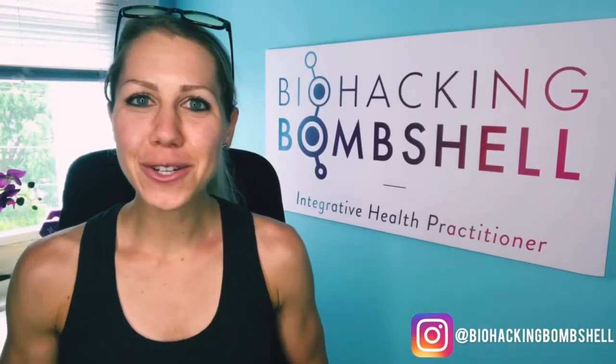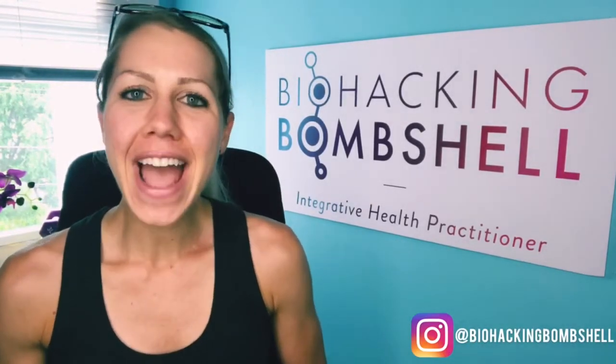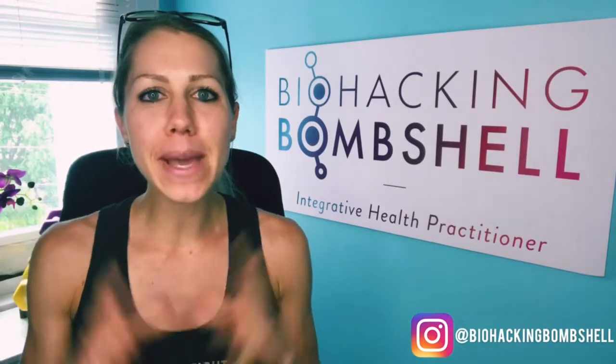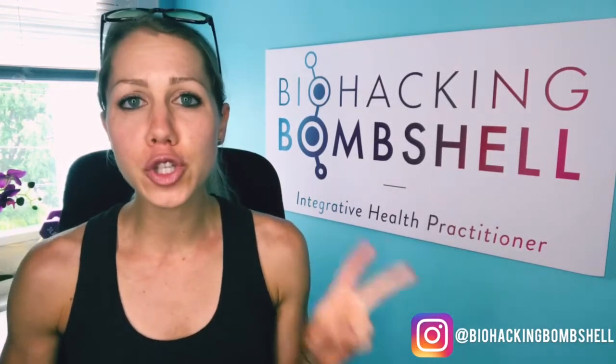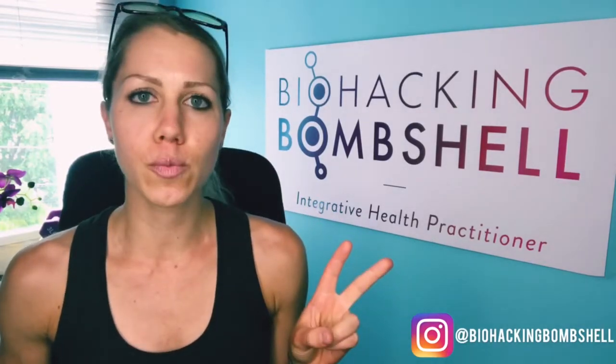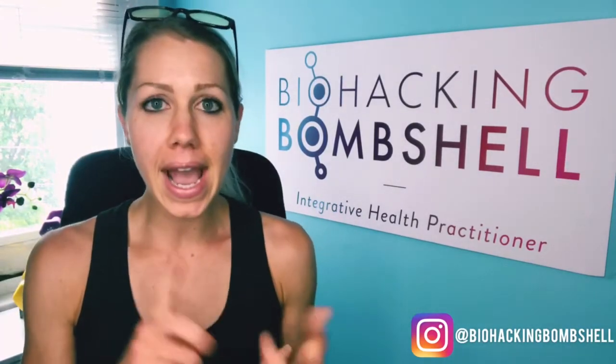Hey there guys, it's Liz here, your Integrative Health Practitioner, and today's topic is going to be plant-based burgers. We're going to be reviewing two very commonly consumed brands: the Impossible Whopper from Burger King and Beyond Meat's burger.